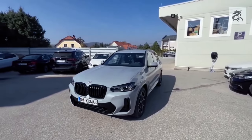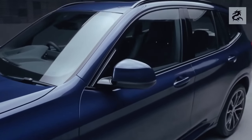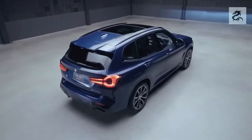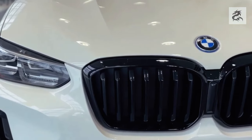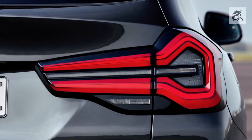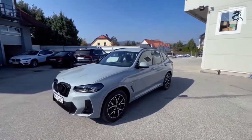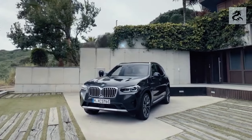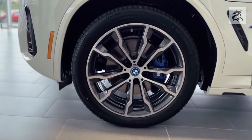The BMW X3 is usually equipped with a 4-wheel-drive system called xDrive. This system optimizes the car's traction and provides better handling even in challenging road conditions. The BMW X3 also offers an adaptive suspension option, which automatically adjusts the suspension stiffness and ride height according to driving mode and road conditions, offering both a comfortable and sporty driving experience.